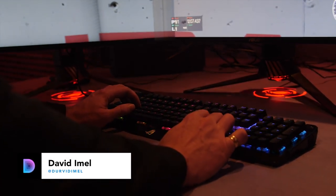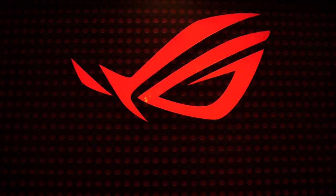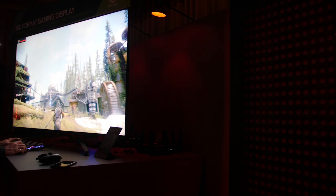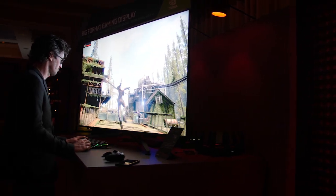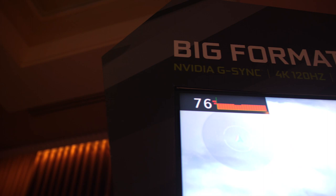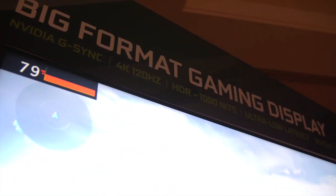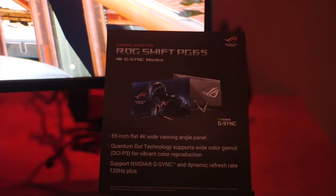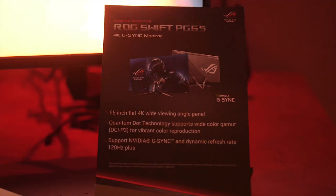We've seen a lot of interesting new tech here at CES 2018, but Asus and NVIDIA just unveiled something that's got me really, really excited. This is the ROG Swift PG65. It's a 65-inch 4K HDTV with 120Hz refresh rate and G-Sync built-in. Basically, this TV has everything you'd ever want in a gaming monitor, but in a massive 65-inch panel.